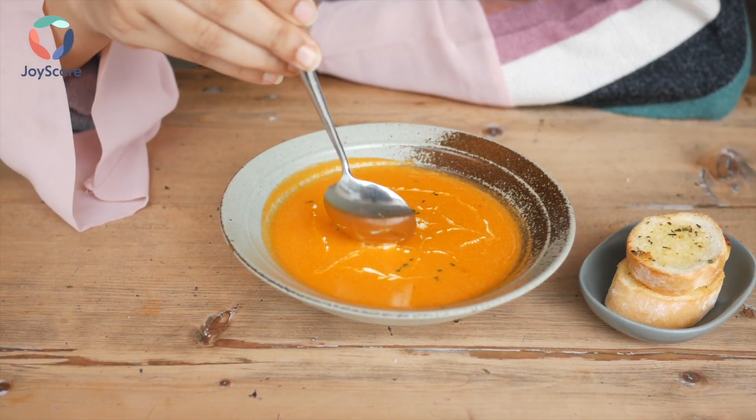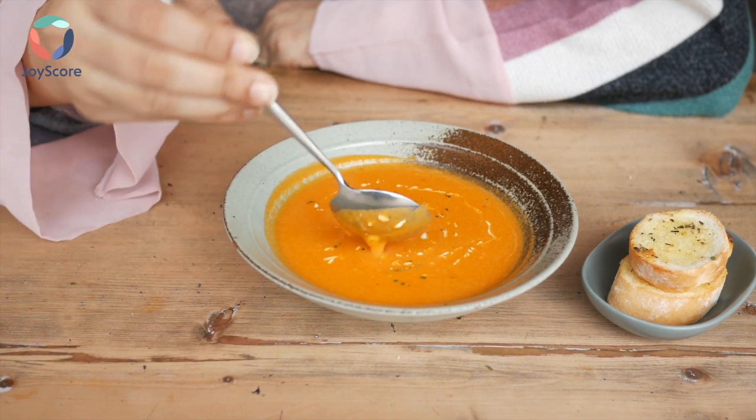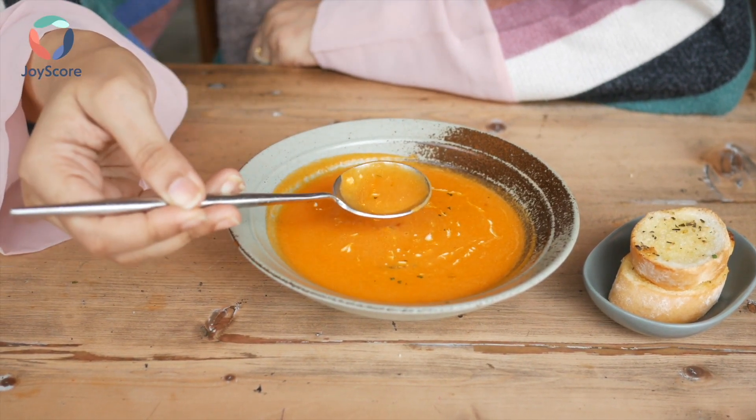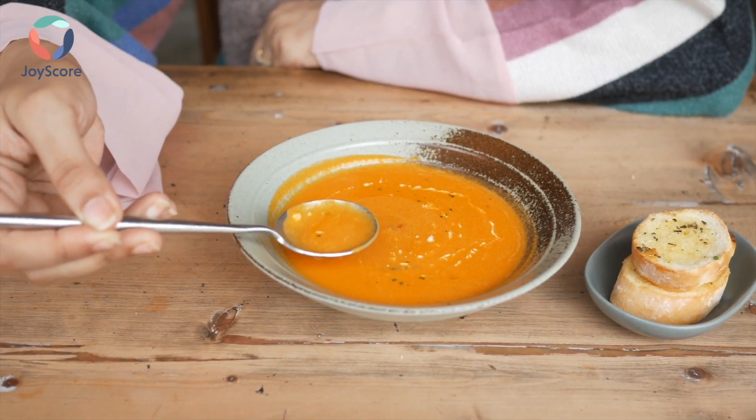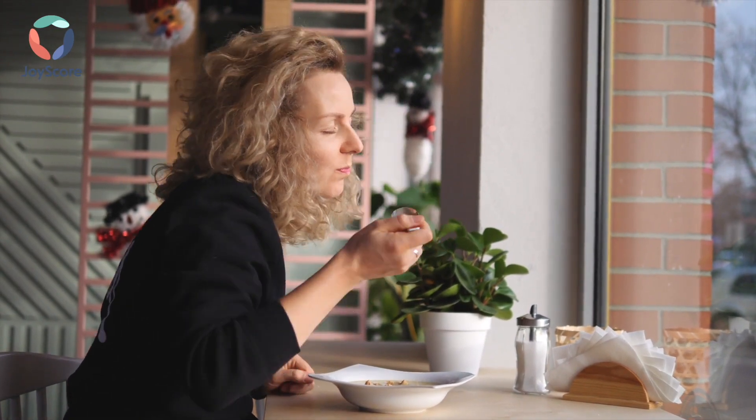The reason this creamy carrot ginger soup helps boost your immune system is because the ingredients, including carrots, ginger, garlic, and turmeric, are rich in vitamin C, potassium, and antioxidants, which have all been shown to help with immune cell function. Eat this soup whenever you feel a cold coming on, and you'll be sure to feel better soon.